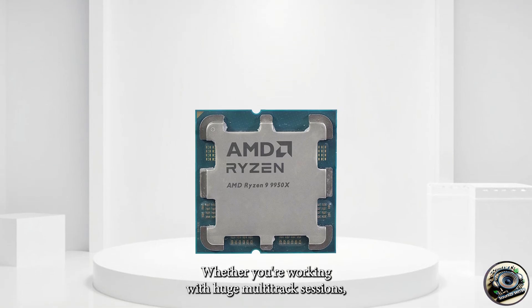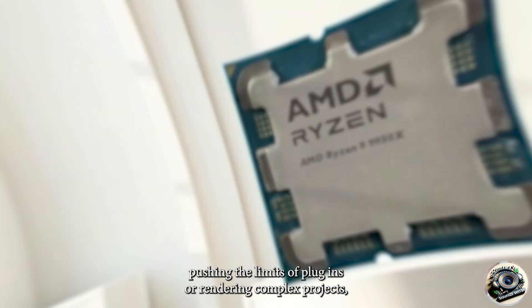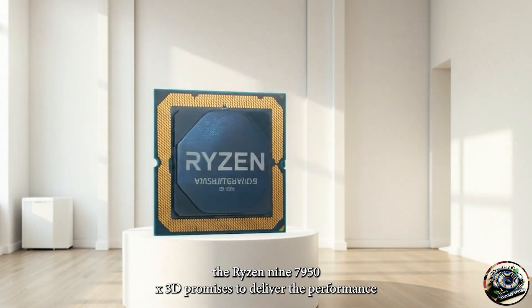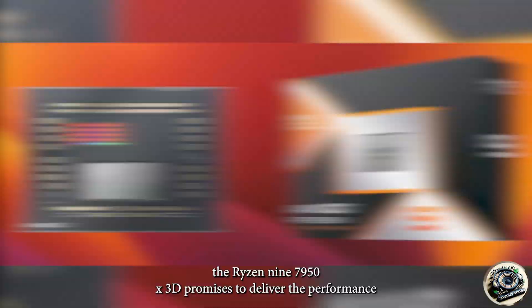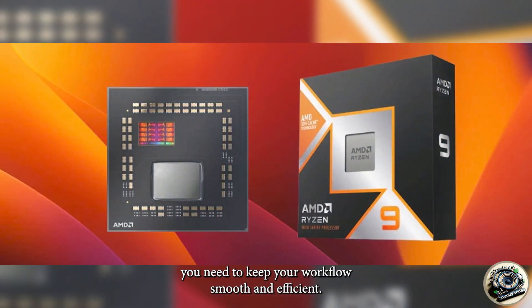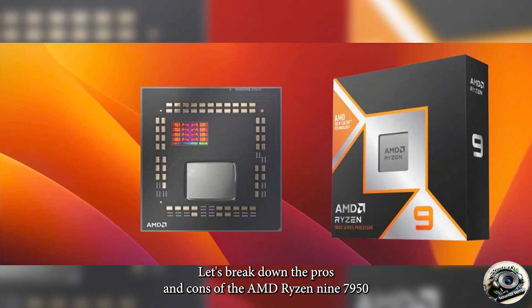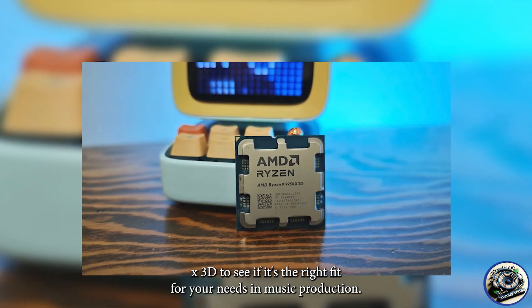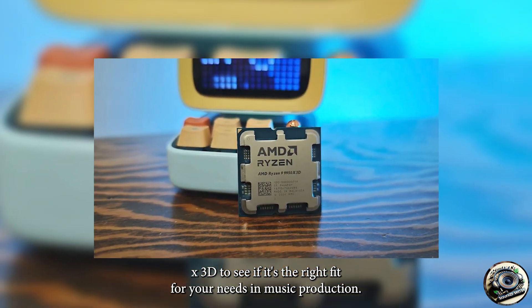Whether you're working with huge multi-track sessions, pushing the limits of VST plugins, or rendering complex projects, the Ryzen 9 7950X 3D promises to deliver the performance you need to keep your workflow smooth and efficient. Let's break down the pros and cons of the AMD Ryzen 9 7950X 3D to see if it's the right fit for your needs in music production.